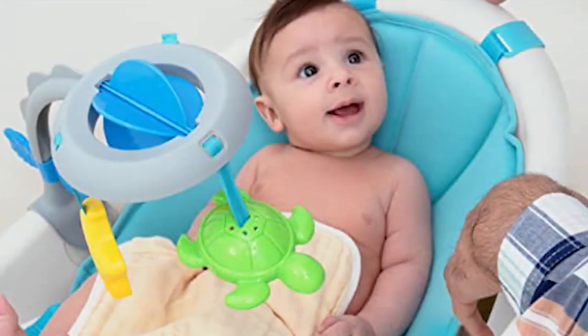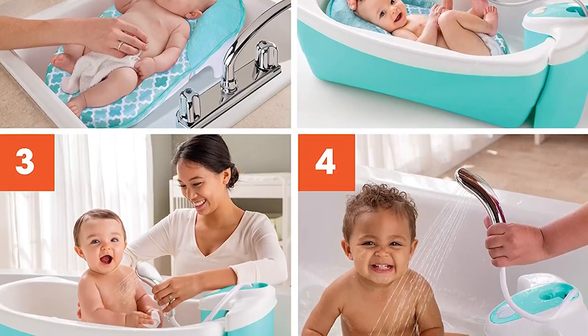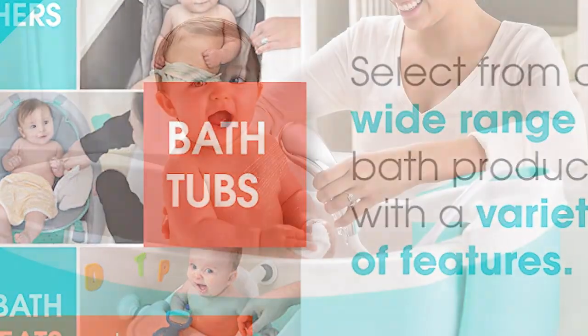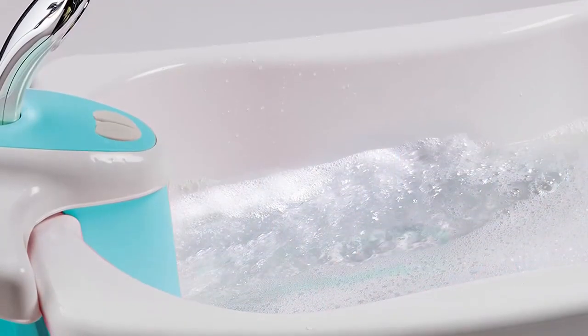The adjustable temperature control allows parents to set the perfect water temperature, making bath time even more pleasant. The luxurious bathtub also comes with a drain plug, making it easy to drain water after the bath. The built-in drain hose makes it convenient to drain water into the sink, so parents do not have to lift the heavy tub.